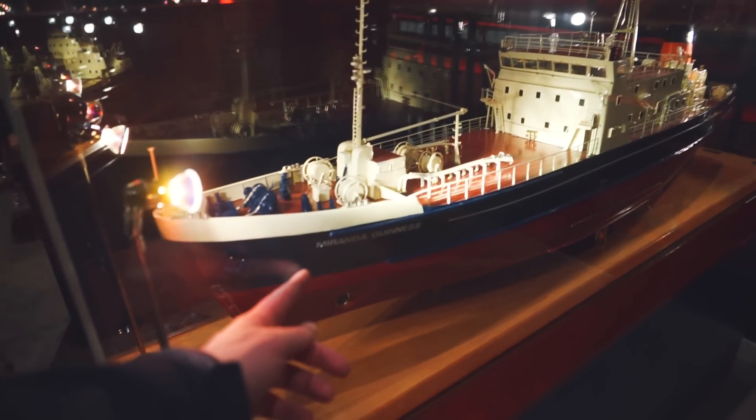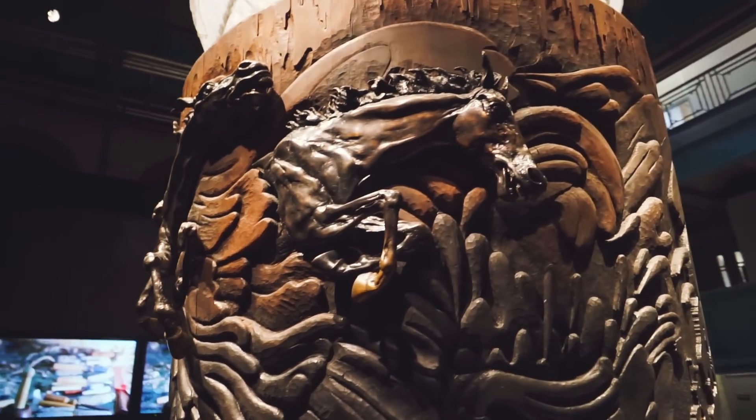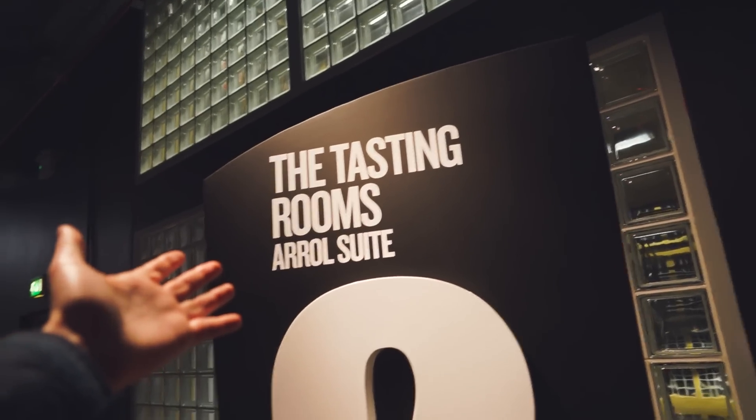Guinness had proper shipping boats — look at this, that's crazy. The most important part of the brewery tour: the tasting rooms. We're so close.